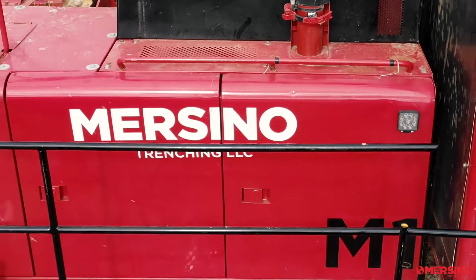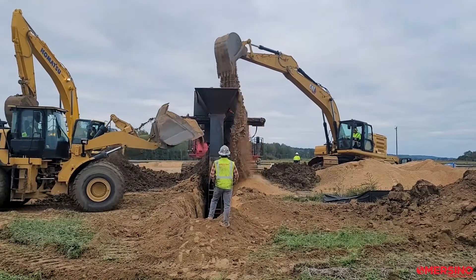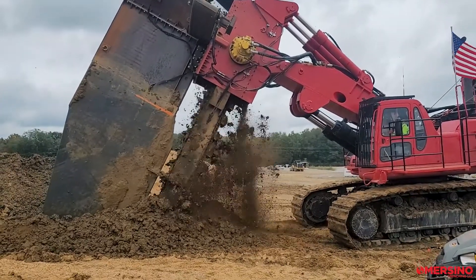Murcino Trenching Services has been retained by Ramble Engineering to install a series of funnel and gate walls. Behind me is our M1 trencher that we have mobilized to the site for this installation.